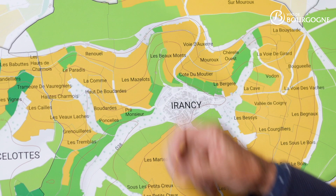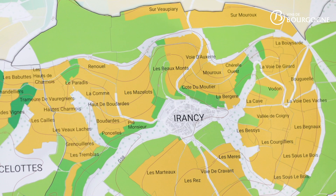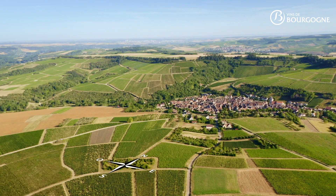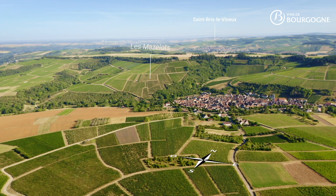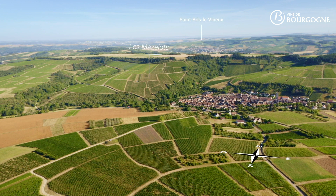The second example is Les Maslots. This lieudit touches the village of Irancy on the west side. The exposure, as you can see on the map, is south-southeast. The altitude varies from 150 meters to 250 meters. The soil is very stony on the surface, but underneath there is a bit more clay and the soils are deeper with more humidity.